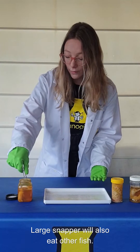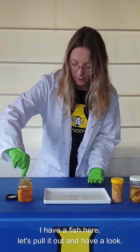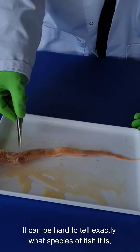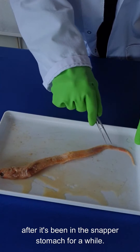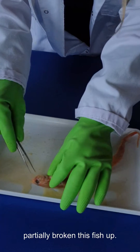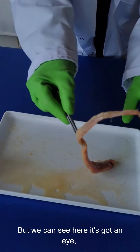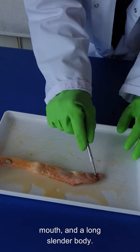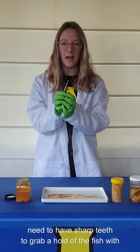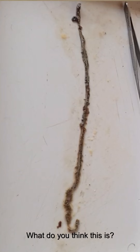Large snapper will also eat other fish. I have a fish here — let's pull it out and have a look. It can be hard to tell exactly what species of fish it is after it's been in the snapper's stomach for a while, because the digestive enzymes in the stomach have partially broken this fish up. But we can see here it's got an eye, a mouth, and a long slender body. Snapper that eat lots of fish need to have sharp teeth to grab hold of the fish and pull it into their mouths.